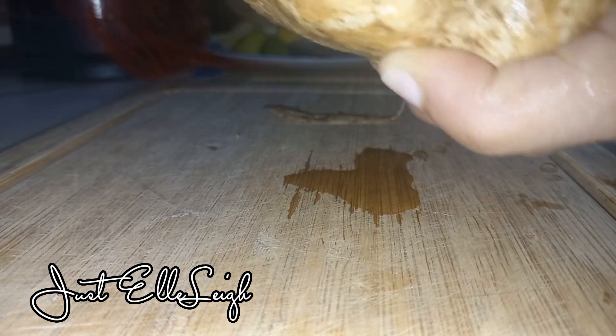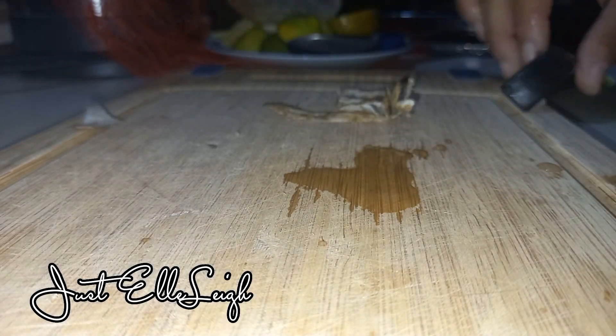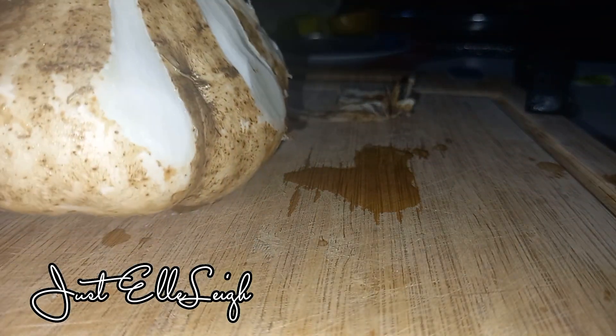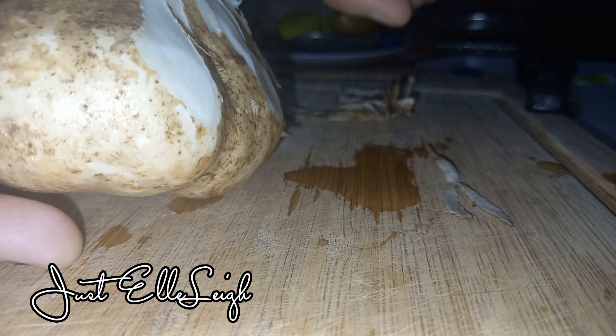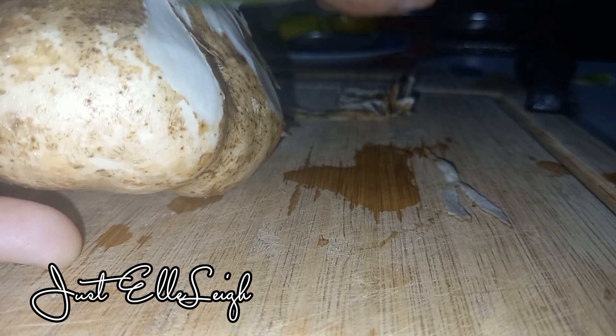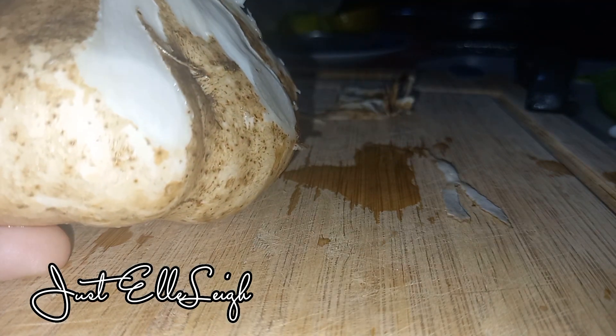In terms of taste, some people would say that jicama tastes like a cross between a root vegetable like potatoes and pears. Others would say that it tastes like water chestnut. I find that jicama has a very earthy taste.